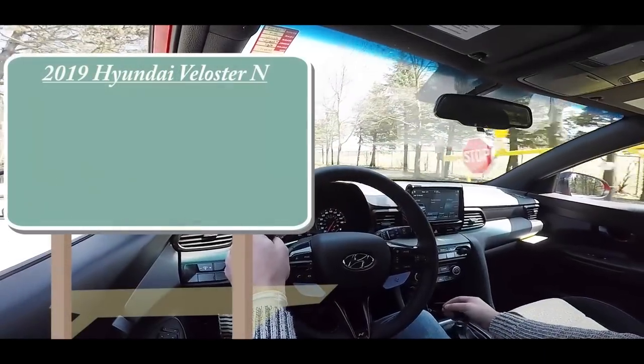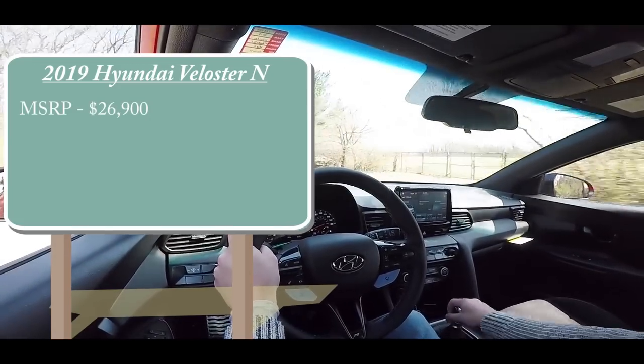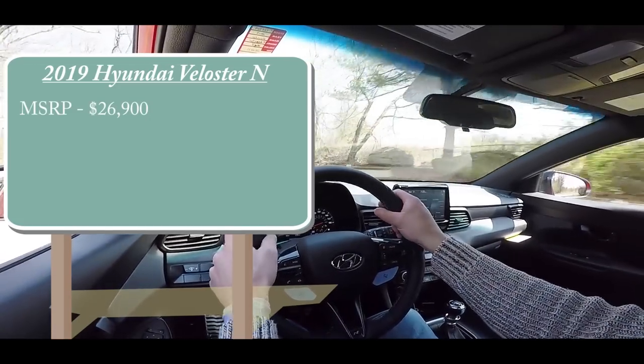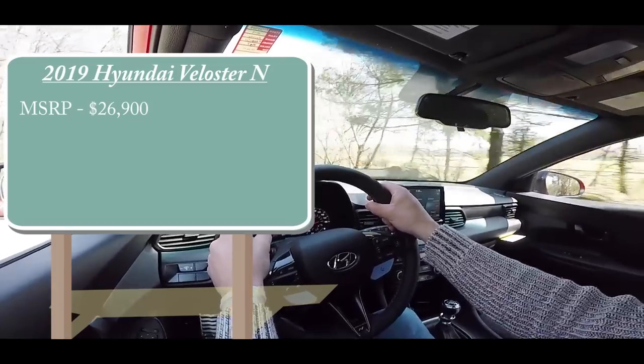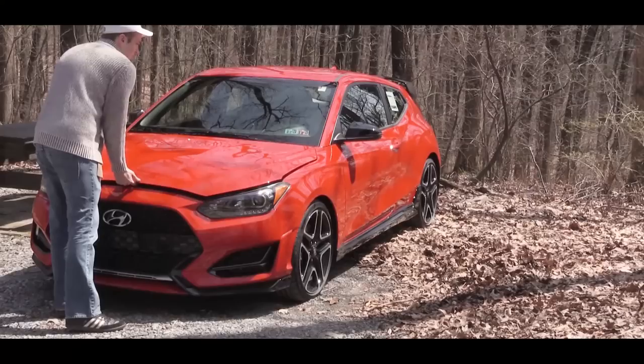Pricing for the Hyundai Veloster N will start at $26,900. There is an optional N Performance Package — worth mentioning because we do happen to have it today — that is going to add $2,100 if you were interested.